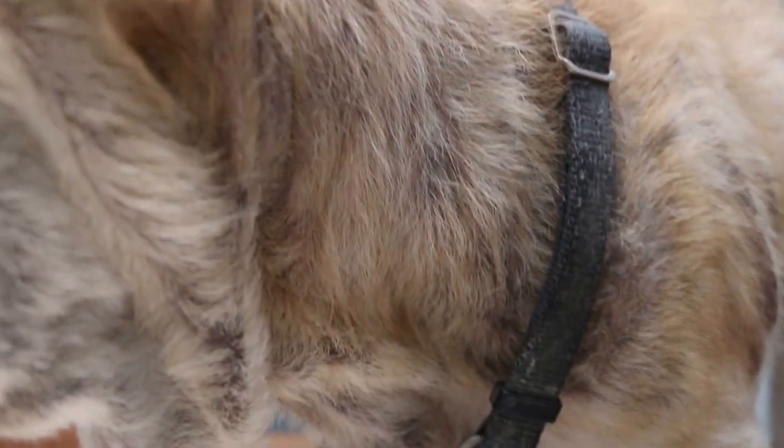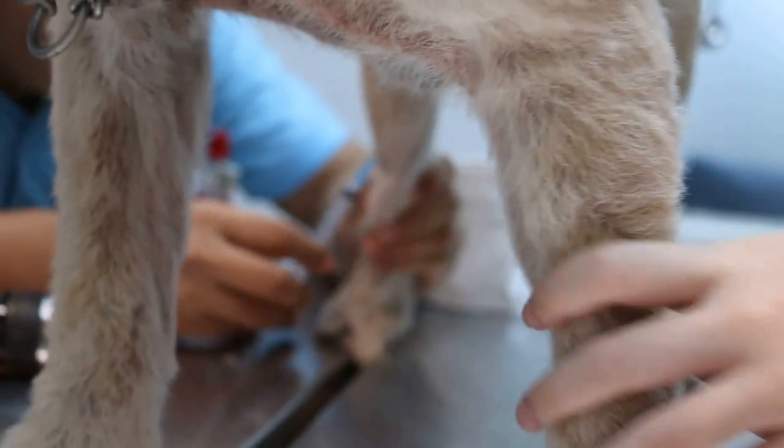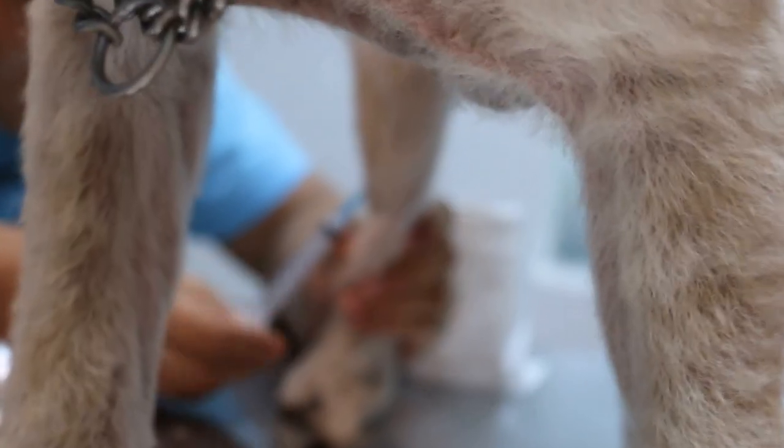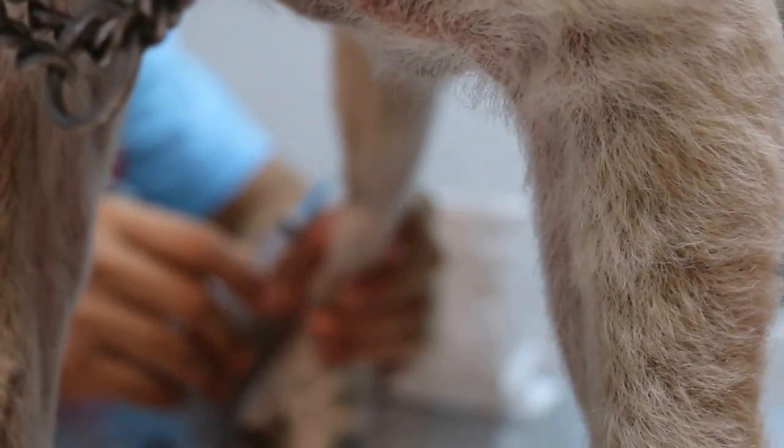The dog is still on ringworm medication, so my assistant will help hold the dog to take the blood again. The dog has lost a bit of weight — 1.4kg — but overall it eats three times a day and is definitely much better. We take the blood from the back leg vein, which is one of the veins we can use.